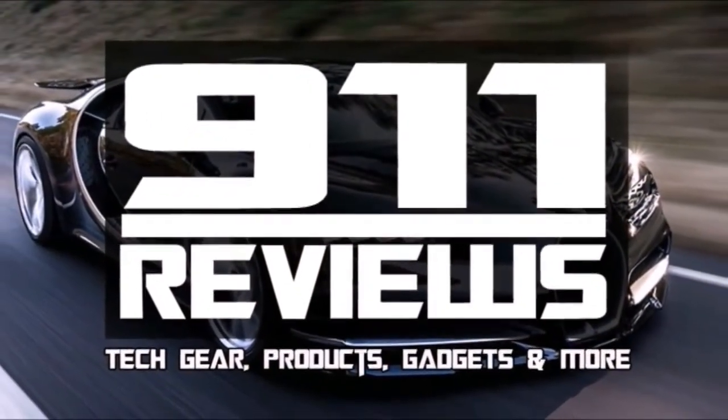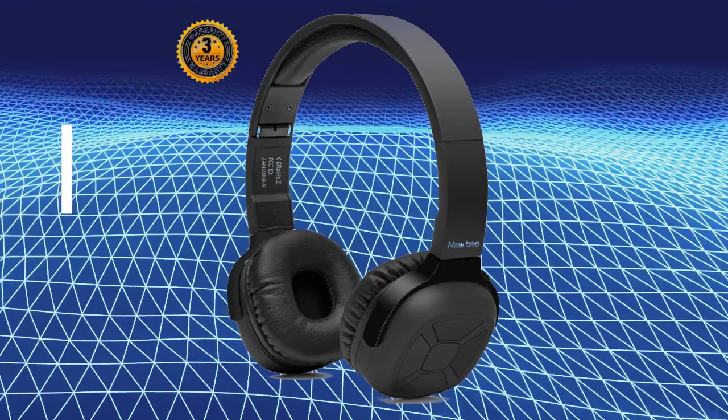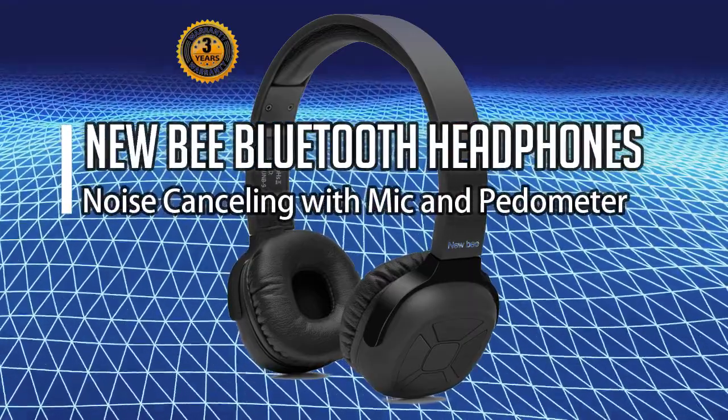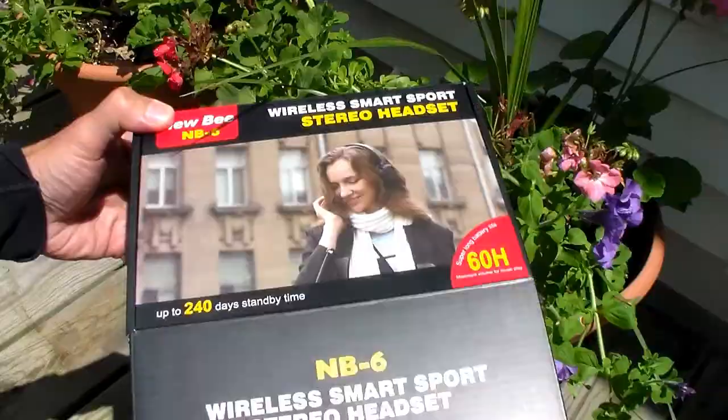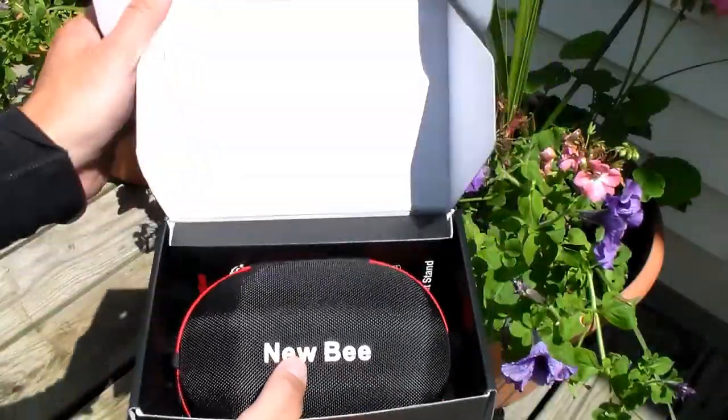Hey technology fans, Sean here with 9-1-1 Reviews. Today we've got the NewBee Bluetooth headphones with microphone and pedometer. Let's unbox them and test it out.